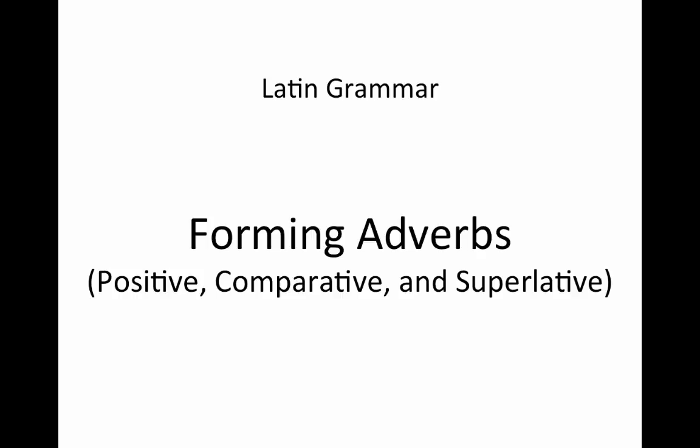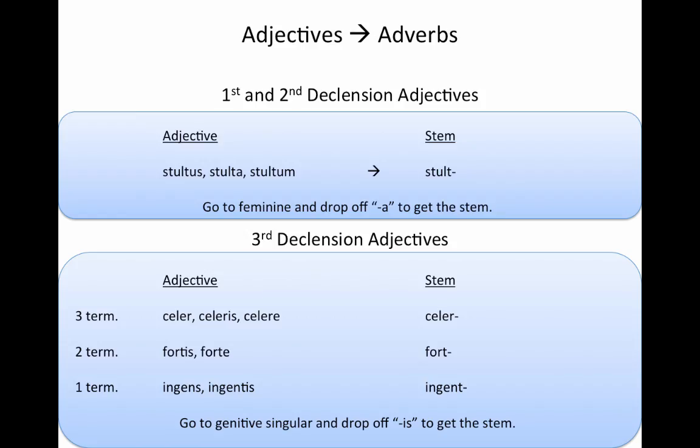Today in Latin grammar, we're going to talk about forming adverbs, and we're going to form all degrees of the adverb: the positive degree, comparative degree, and superlative degree. Before we do that, we have to look at where adverbs come from, and they come from adjectives.